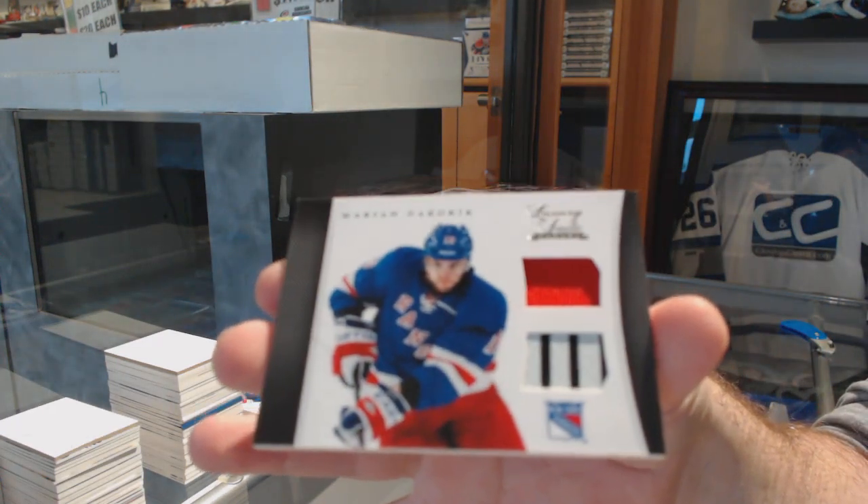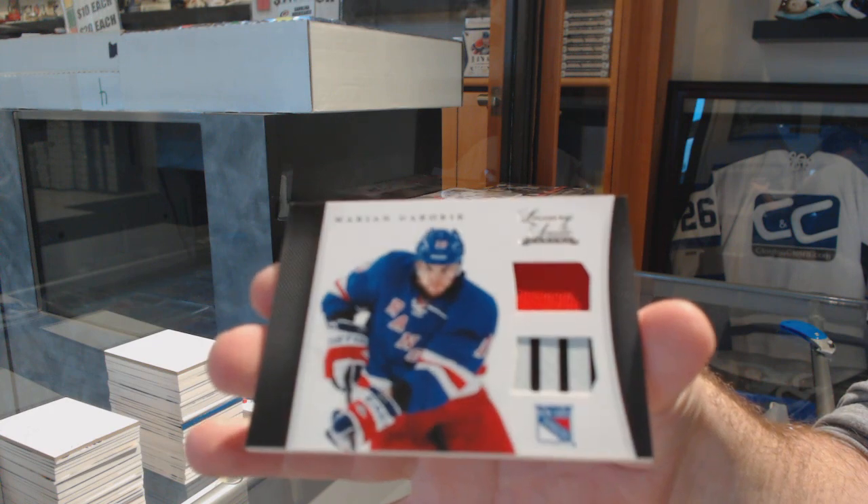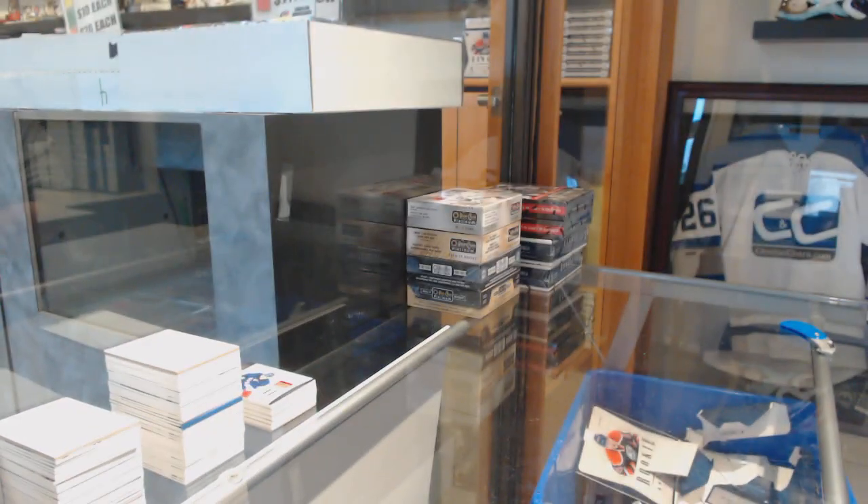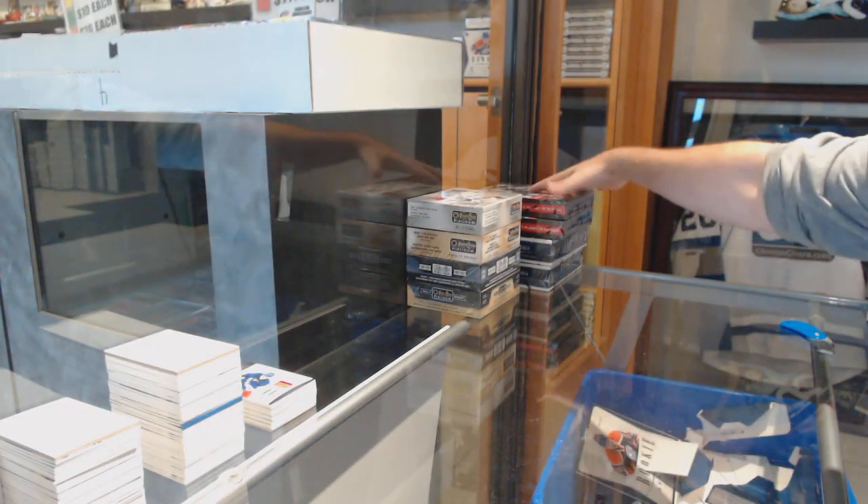For the Rangers, Marion Gabarick — Luxury Suite jersey stick. I thought that was another Callahan. Rangers on the board with two of those.